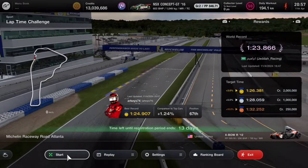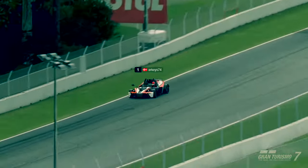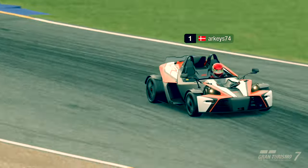Bringing the car towards the outside, turning in, cutting a bit too much — slightly over the finish line — but we are down to a 1:24.907. This is where we'll end this run. I think I can improve a bit more but it will take some time, and it's a fun time trial to do so maybe I'll give it another go.